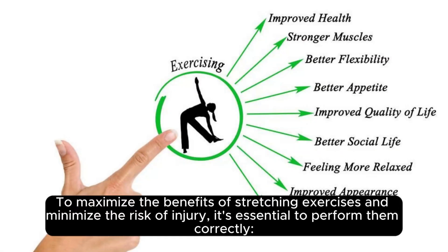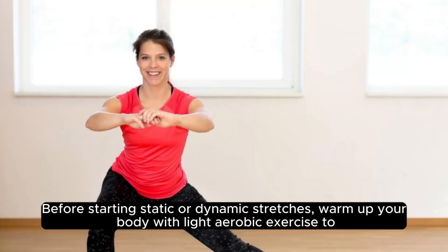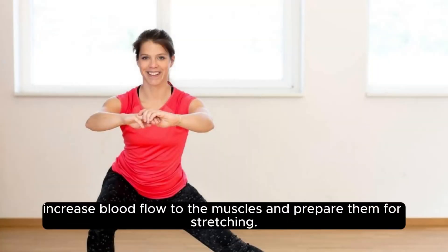To maximize the benefits of stretching exercises and minimize the risk of injury, it's essential to perform them correctly. Before starting static or dynamic stretches, warm up your body with light aerobic exercise to increase blood flow to the muscles and prepare them for stretching.